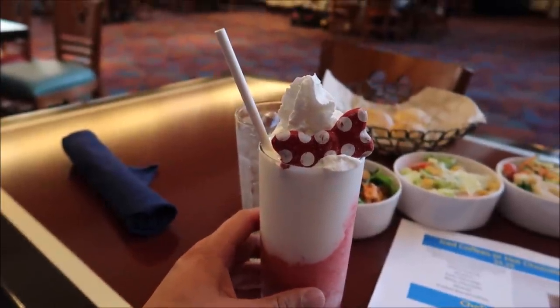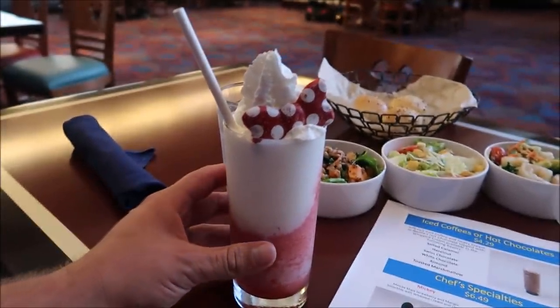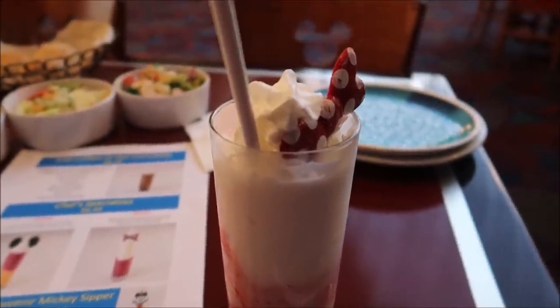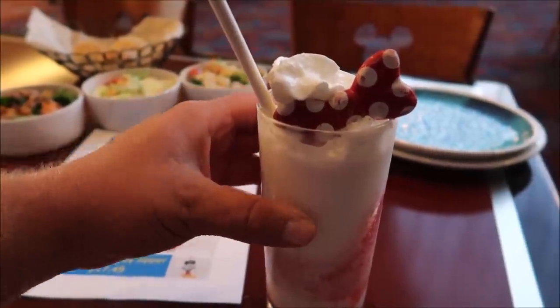I'm sorry Mickey, you're my pal and all but Minnie's drink looks so much better. Like I said, I like vanilla and strawberry — I'm not a big fan of mango — and just look at this. It's nice and it's only six dollars. I can't wait to give this a test. Oh, that's good! That is nice. I'm gonna drink that so fast. I wish these were free refills, but I know they're not. That is really delicious.